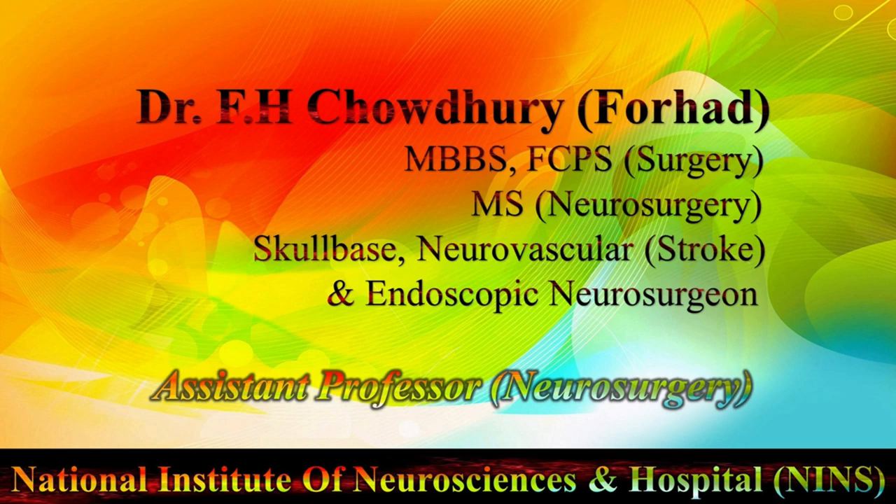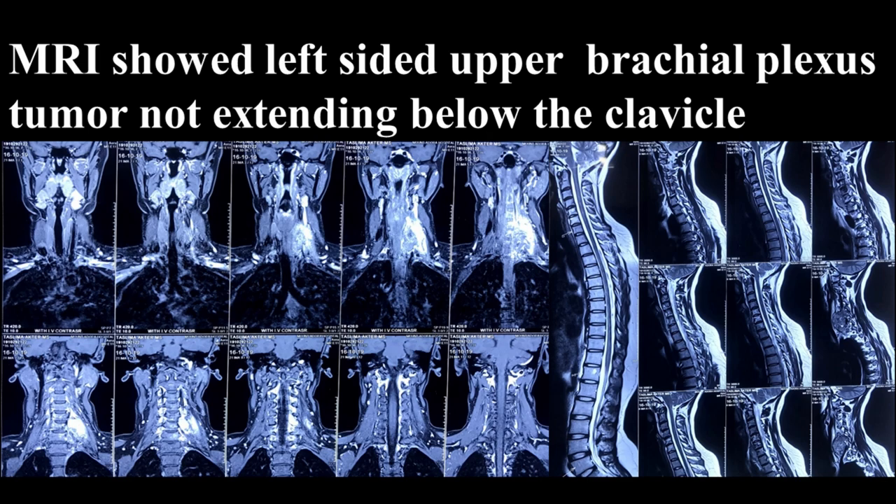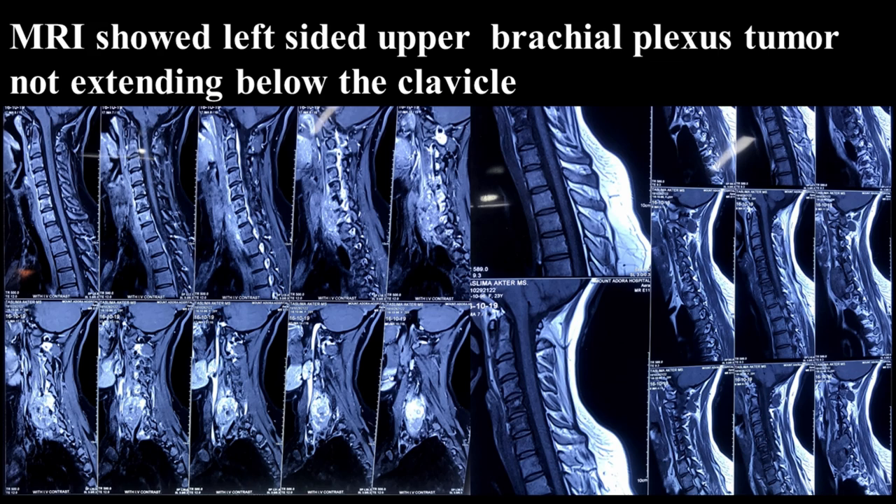This is Dr. Farhad Ashan Choudhury from Dhaka, Bangladesh. A 28-year-old female presented with pain at the left side of her neck and left upper limb. Initially the pain was intermittent, but for the last one month it became constant, aching, and worse at night. Neurological examination of all limbs was normal, especially the left upper limb, and vascular status of the left upper limb was also normal. MRI of the neck and brachial plexus including cervical spine showed a left-sided brachial plexus tumor involving its upper part, extending up to the clavicle.